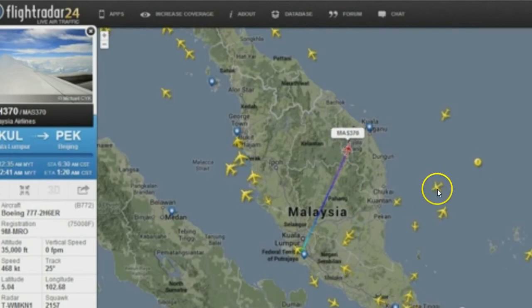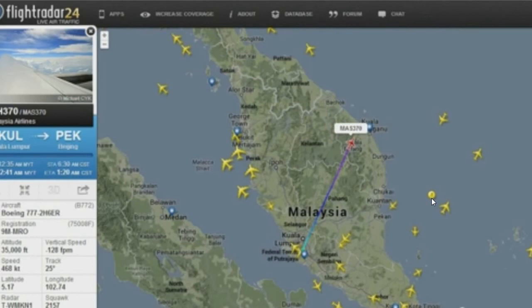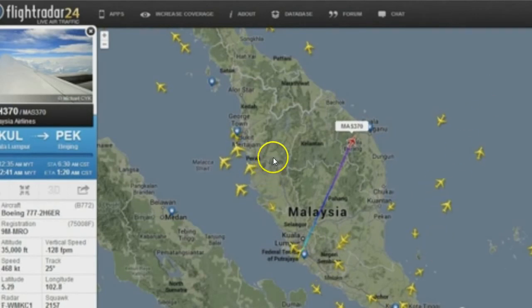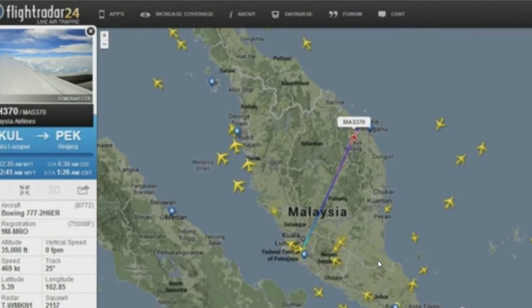Now make note of this craft right here. I want you to also make note of the speed of everything that you see on this radar. Watch this object — as it takes the form of a plane, it shoots off faster than any other object. It has to be going four or five times faster than any other plane out there.